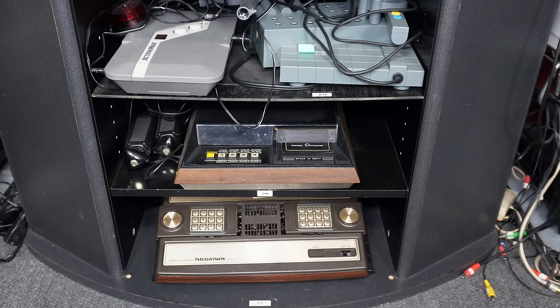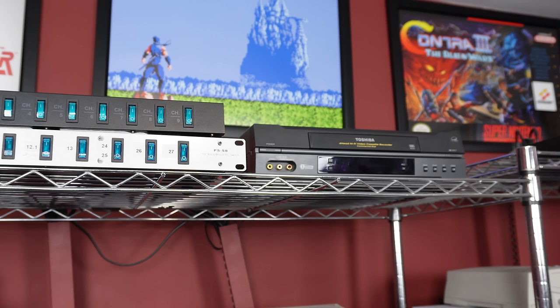Below the CRT TV are some other game systems tucked away in shelves. The first two are VCR-based game systems: the Action Max and the View Master Interactive Vision. Then there's the Fairchild Channel F and the Intellivision. By the way, I do have a VCR in the setup for these systems — it's at the top of the shelf.